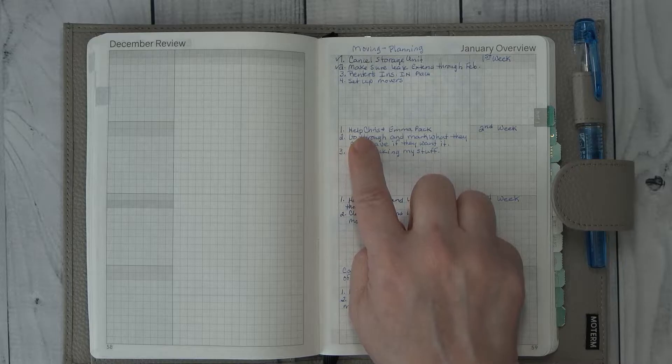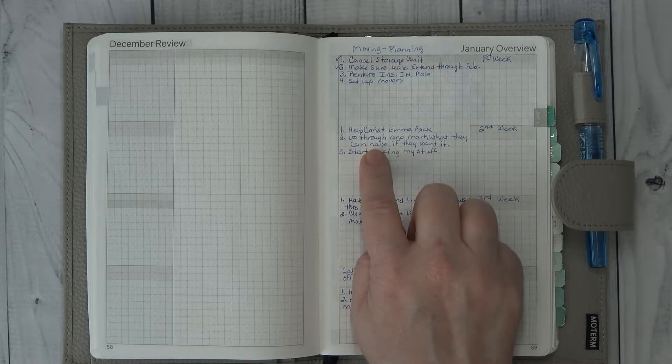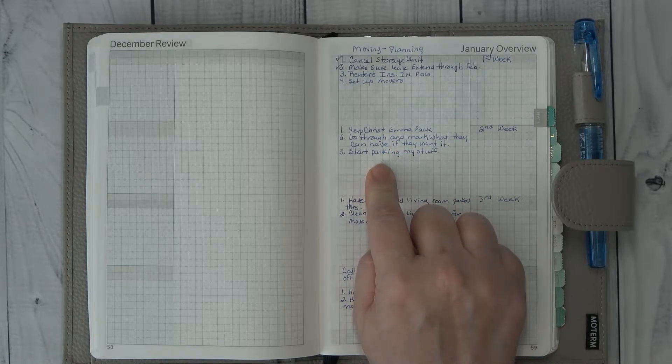This coming week, I am going to help Chris and Emma pack. We're going to go through some of the rooms where I have stuff that I know I have duplicates of in storage, or that I'm not going to use because I haven't used it while I've been here. We're going to see if there's things they want before we donate it. And then I need to start packing some of my stuff — I keep putting it down in my planner that I'm going to pack and I don't do it. I think the problem is I'm afraid my stuff is going to get mixed in with their stuff, so I've kind of put some of that off.